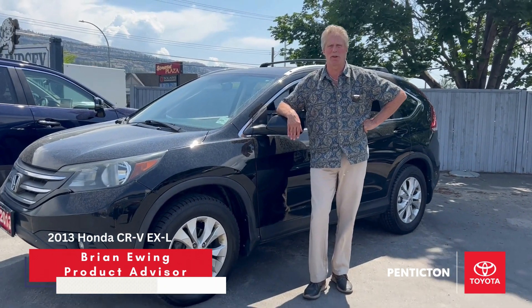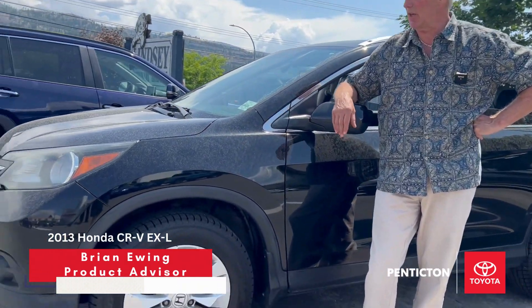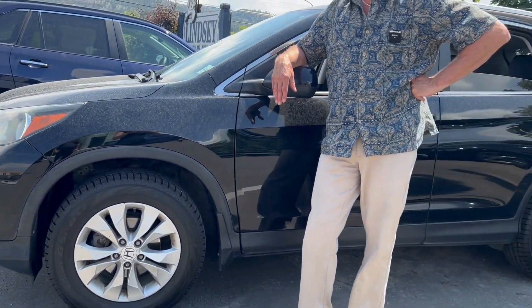Hello folks. My name is Brian Ewing. I work for Penticton Toyota and I just had this vehicle come in here on trade. I just thought I'd send out a little video and do a little walk around here for you.